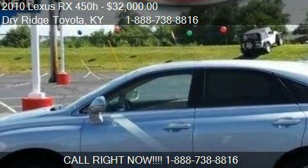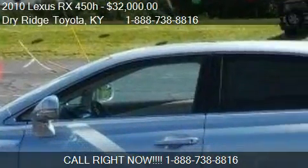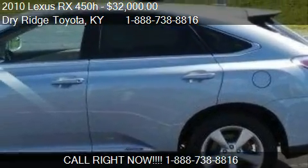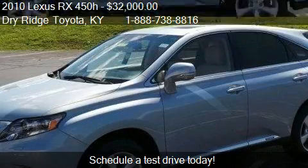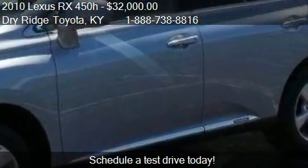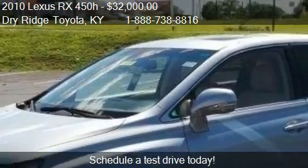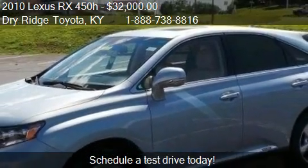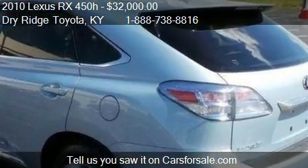This 2010 Lexus RX 450h is offered by Dry Ridge Toyota. Priced at $32,000, this RX 450h is ready to sell. This 2010 Lexus RX 450h has just over 70,485 miles.